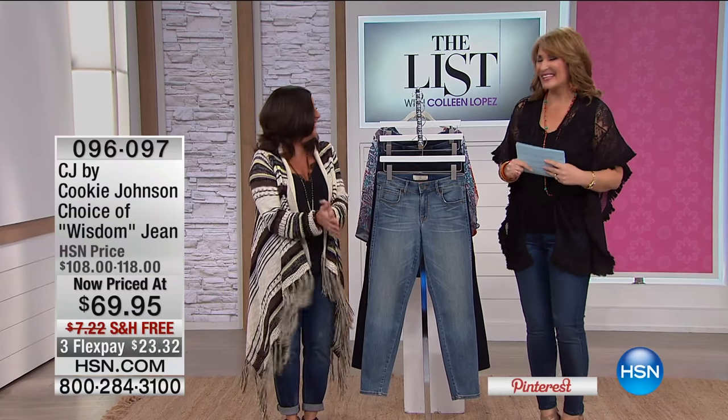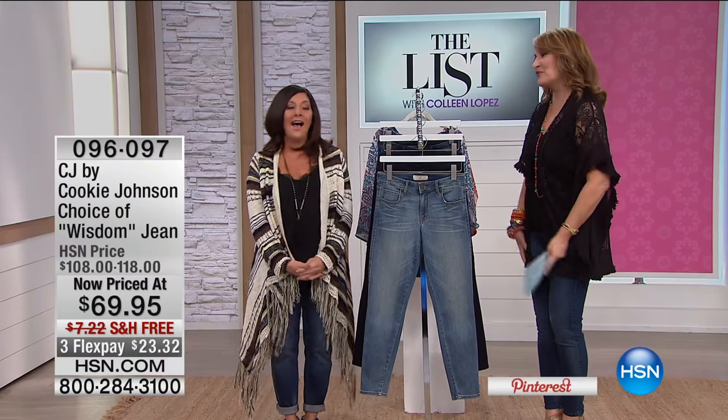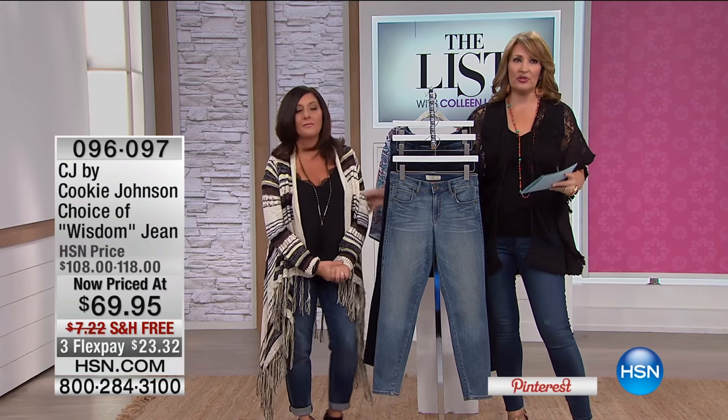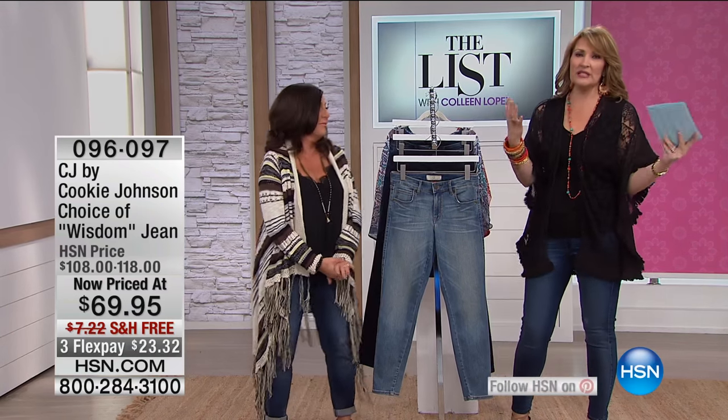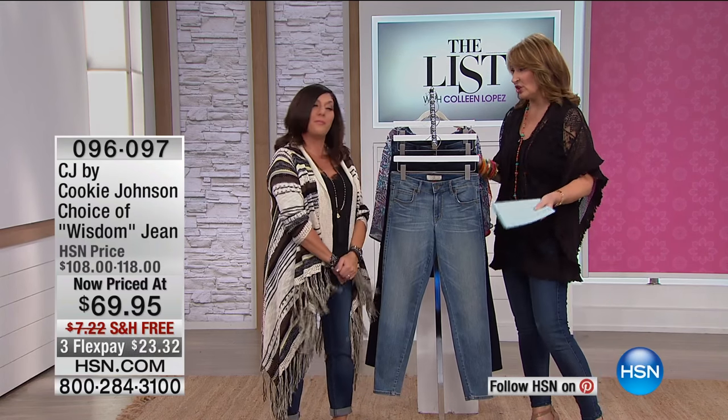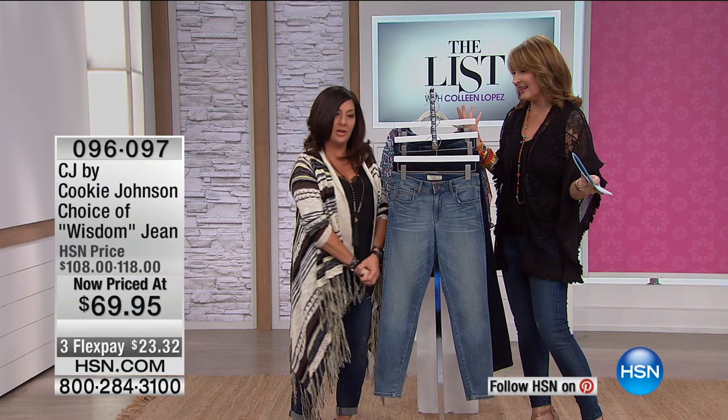We are continuing on the list tonight, and Suzy Hart, thank you for sticking around. I asked Suzy to stay because Suzy is obviously a style expert. She's a denim expert. You've known CJ — have CJ jeans for... The original CJ. I know Cookie herself.